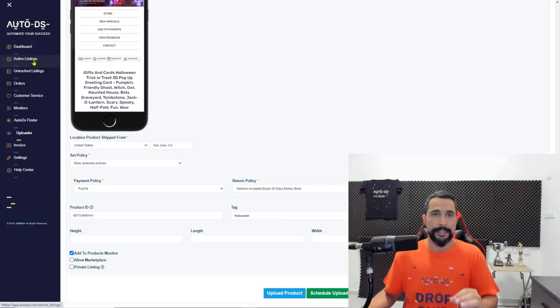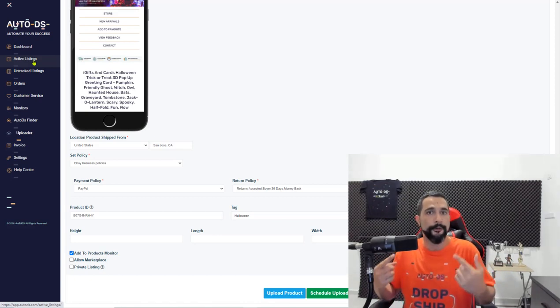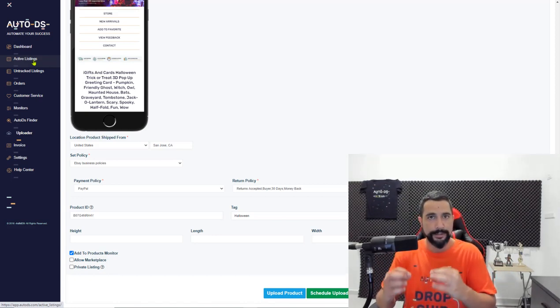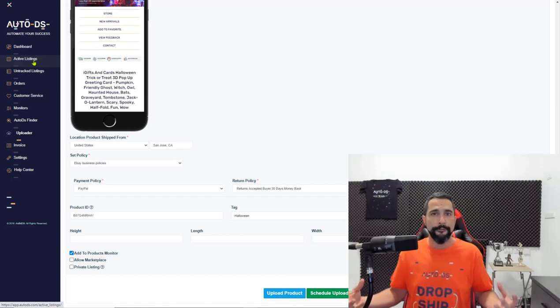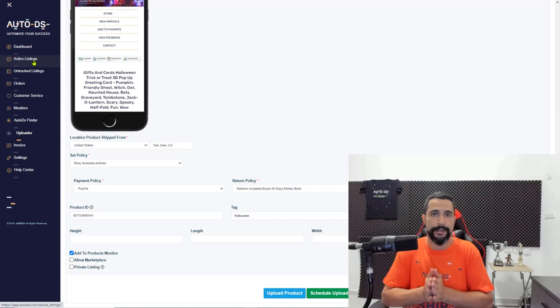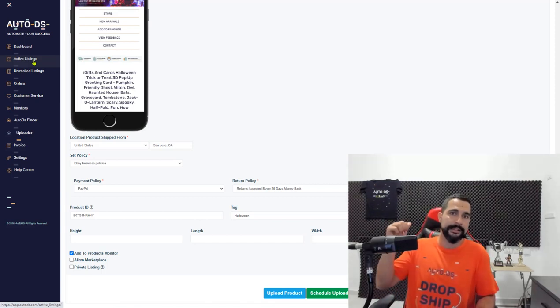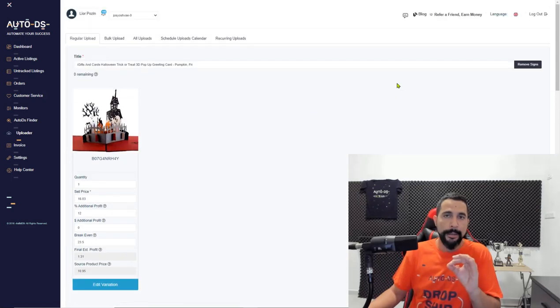After the Halloween season is over, filter the tag in your active listings to see exactly which Halloween products performed well and which didn't. Keep the ones that performed well because next year you'll want them. Each year you'll combine last year's best sellers with new product discoveries. Go with 80% best sellers and 20% discovering new items — with this method you will see an increase every single year.